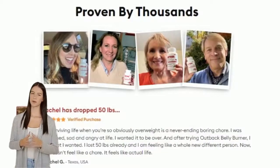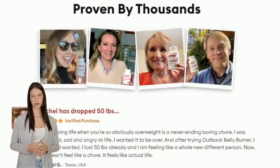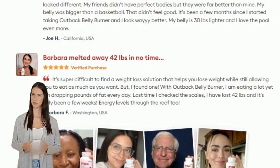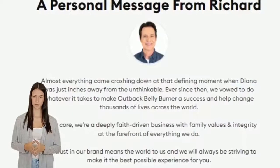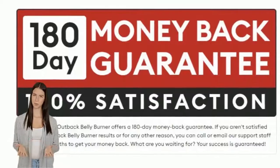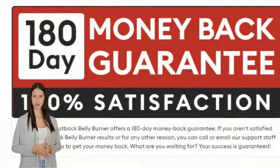Each capsule of Outback Belly Burner contains a unique blend of ingredients that eliminates the presence of Methanobrevibacter smithii bacteria. This allows your body to burn the absorbed calories rather than store them in the form of fat. Click on the link in the description for more details and information.